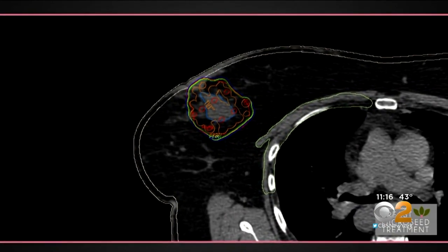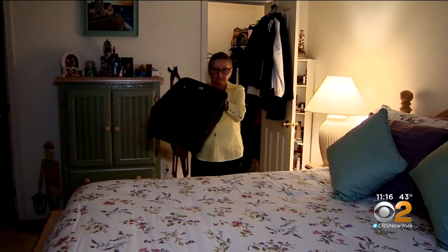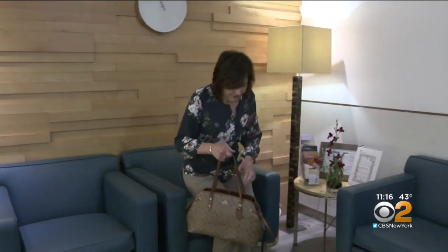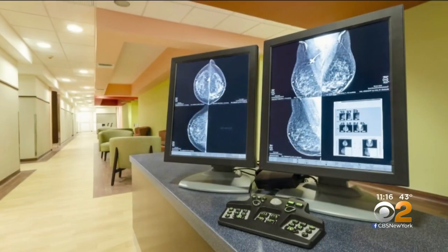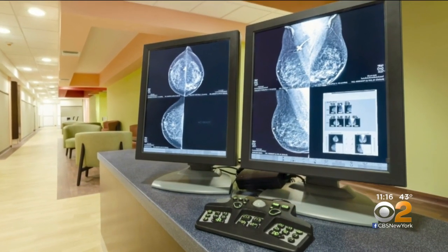One downside: radioactivity can be emitted to others unless a special shield is worn in a woman's bra. That would have been uncomfortable for Kathleen DiPaolo, who is the primary caregiver for her sick husband. Likewise, the standard post-op protocol of daily radiation treatments for several weeks also would have been difficult — the anxiety, the fatigue, the burning, and all the side effects.